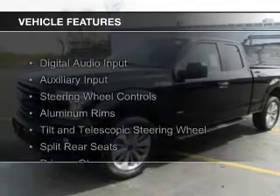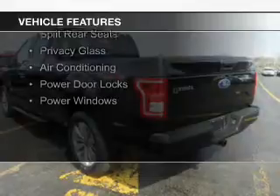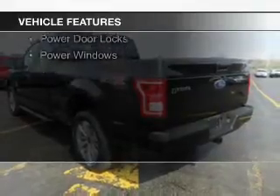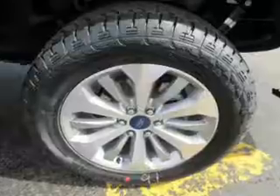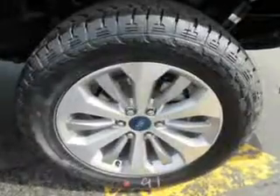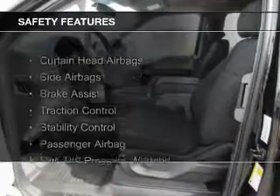The features include digital audio input and auxiliary input, steering wheel controls, aluminum rims, a tilt and telescopic steering wheel, split rear seats, privacy glass, air conditioning, power door locks, and power windows.